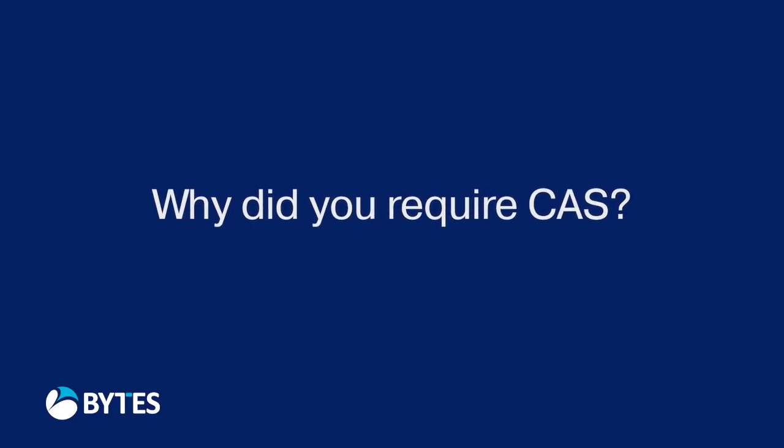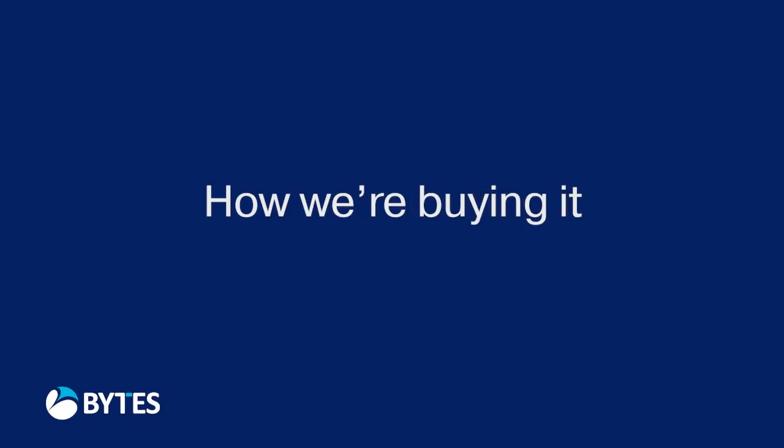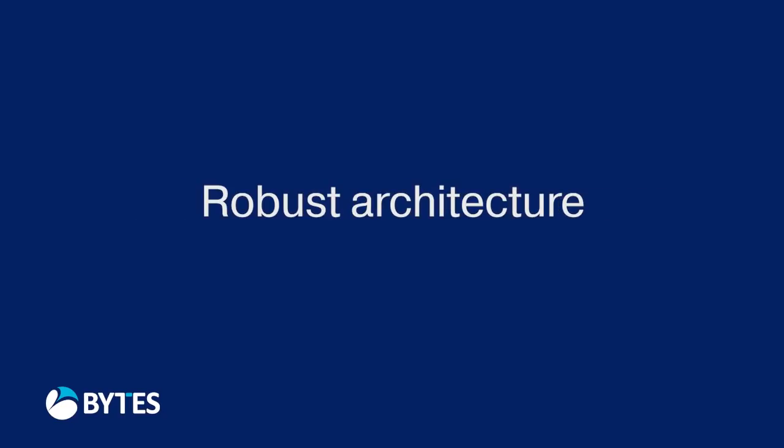We can't go to multiple suppliers to buy Office 365 because obviously it's only coming from Microsoft. So what we have to do is try to benchmark as best we can what we're buying, how we're buying it in terms of how we're bundling up the services to get best value, and then making sure that we're buying that against a really robust architecture. That's really what the Commercial Advisory Service does.